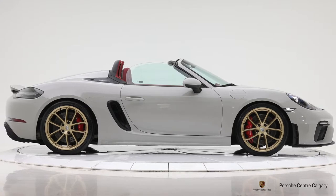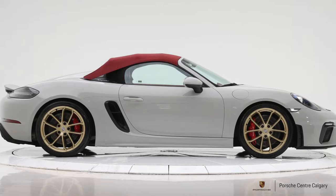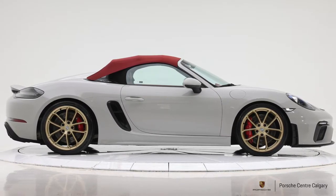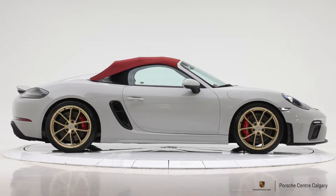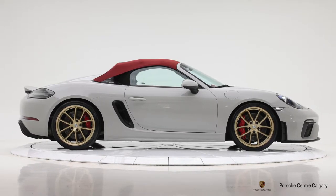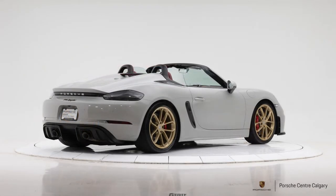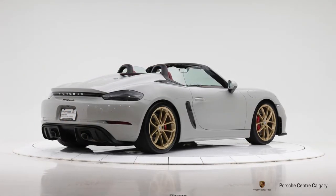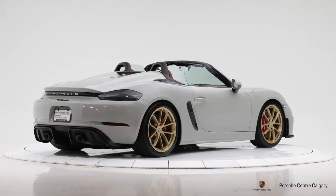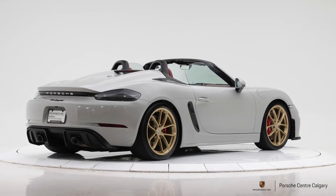Talking about a few of the other performance options that contribute to how this vehicle feels. As the Spyder, you're going to have PASM in the car as standard — that's the ability to stiffen up your suspension, reduce body roll, and give you that stiffer feel. And then there's the Sport Exhaust, which enhances the already great sound of that naturally aspirated motor. You have the ability to turn it on and off, opening and closing the valve in your exhaust system. That way, if you're wanting a slightly quieter ride pulling out of the house, you have that option.